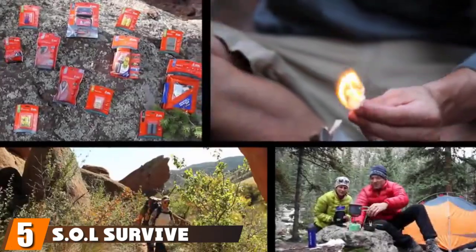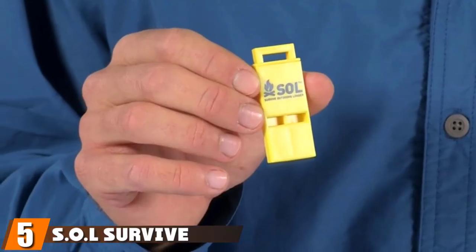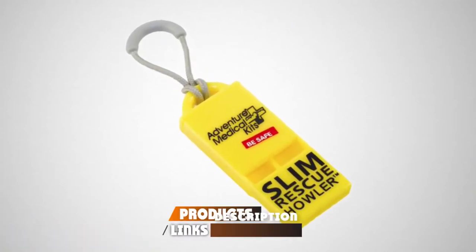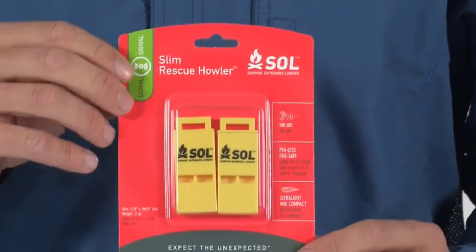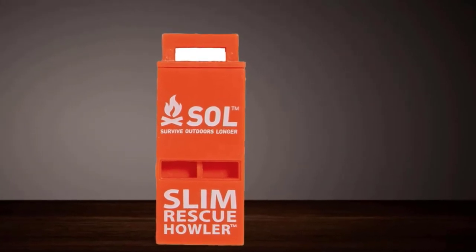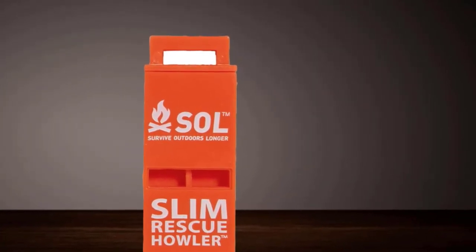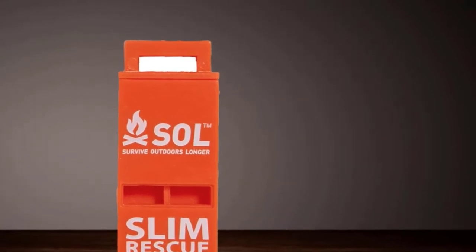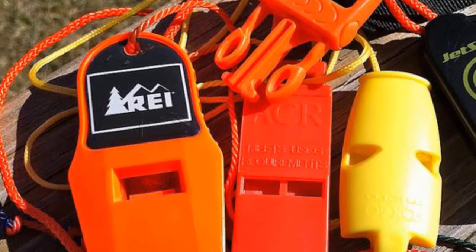The number 5 position is held by the S.O.L. Survive Outdoors Rescue Whistle. As a pea-less whistle, this option from S.O.L. is designed to withstand freezing weather and all kinds of outdoor conditions. Its compact, slim shape is perfect for putting in your pocket or backpack. And as this is a pack of two, you could keep one elsewhere as a backup. Built from high-quality plastic, the whistle is a bright orange color, which makes it easy to spot in the dark and from a distance.